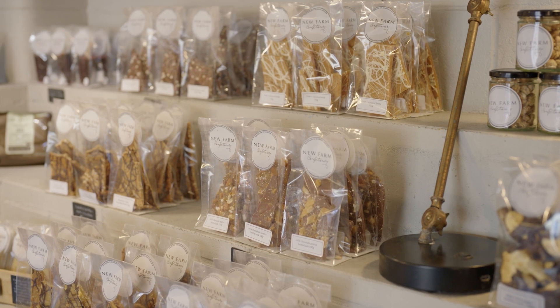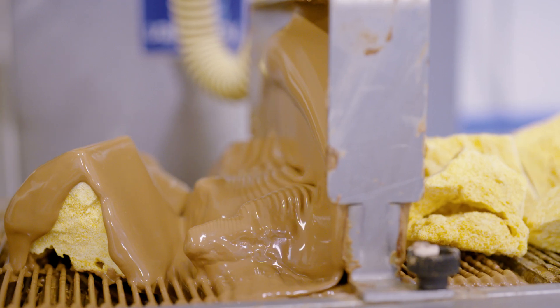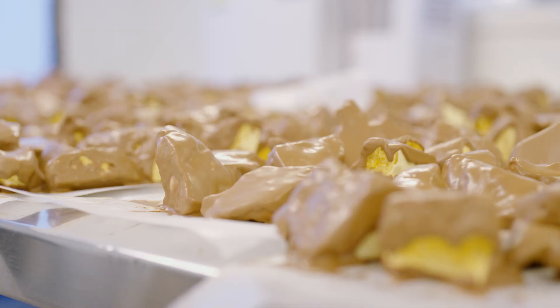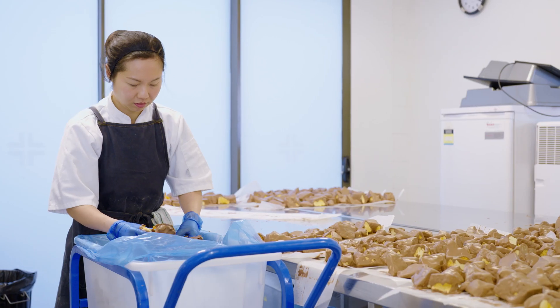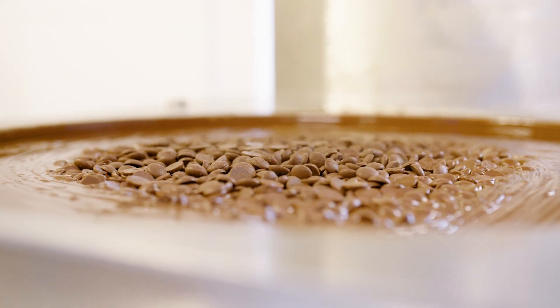We require our packaging to keep our products cool in transit. There would be nothing worse than receiving your chocolate melted. Previously we had uninsulated cartons and we just couldn't send it far enough around Australia. We also had to hydrate our ice packs 48 hours before we used them in the freezer, so we wasted a lot of time.